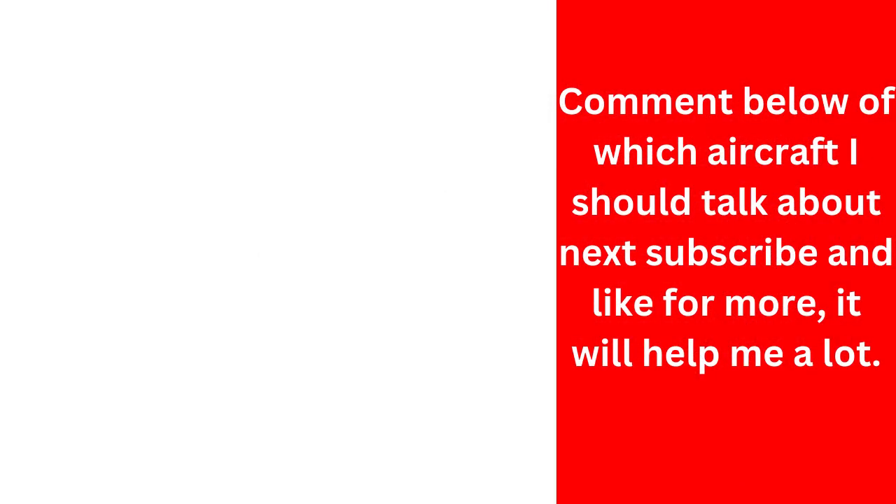Comment below on which aircraft I should talk about next. Subscribe and like for more — it will help me a lot.